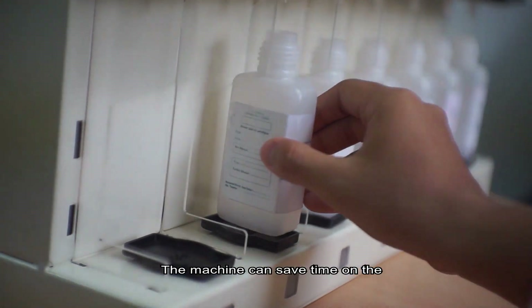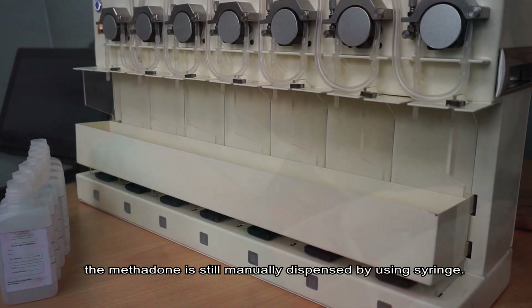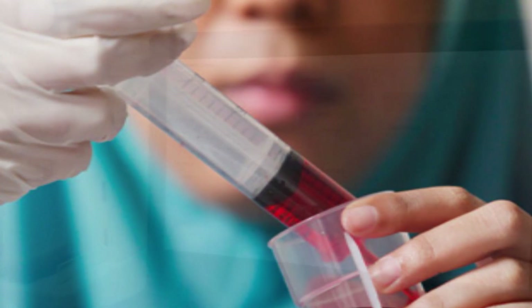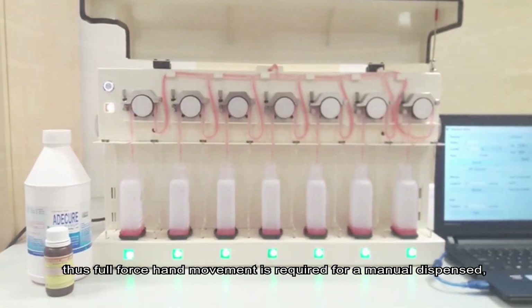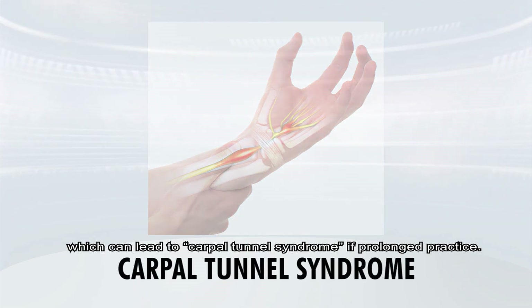The machine can save time on the dispensing process. In current practice, methadone is still manually dispensed using a syringe. Methadone medicine is highly concentrated, so full-force hand movement is required for manual dispensing, which can lead to carpal tunnel syndrome if practiced for a prolonged period.